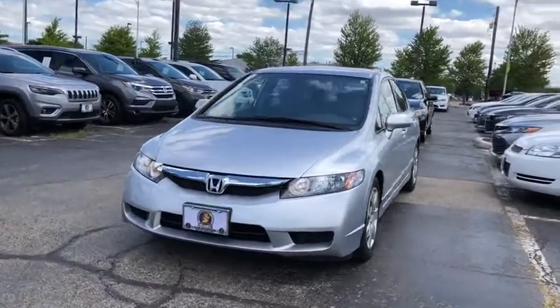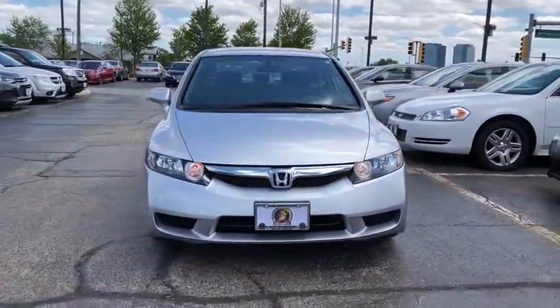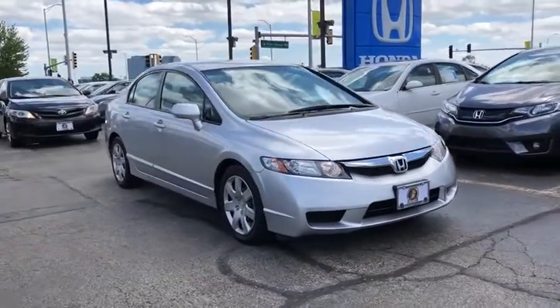Take a ride in a 2011 Honda Civic. Honda Civic: practical, awesome gas mileage, and incredibly reliable.